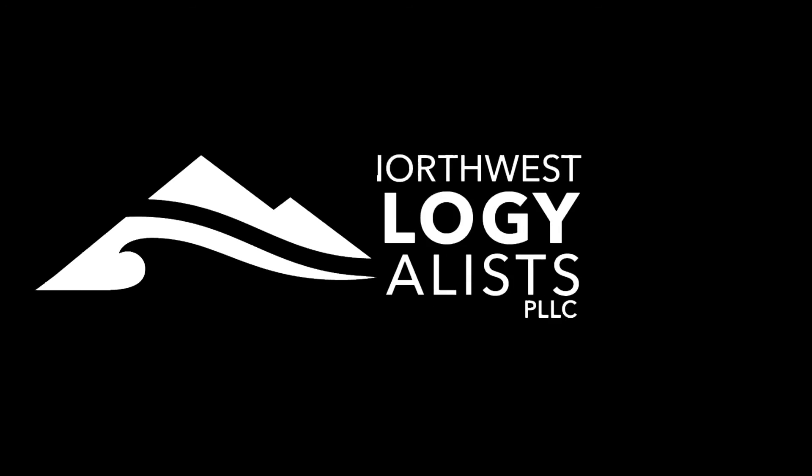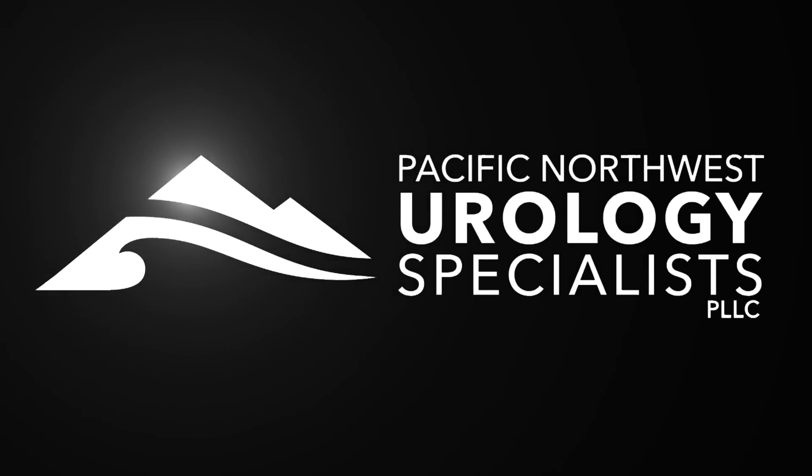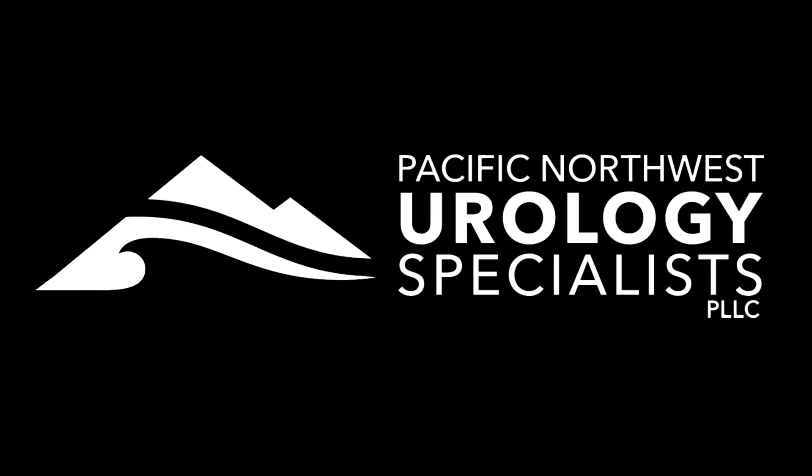Thank you for watching our video today. Hope you appreciated it. If you liked it, please subscribe to our website.